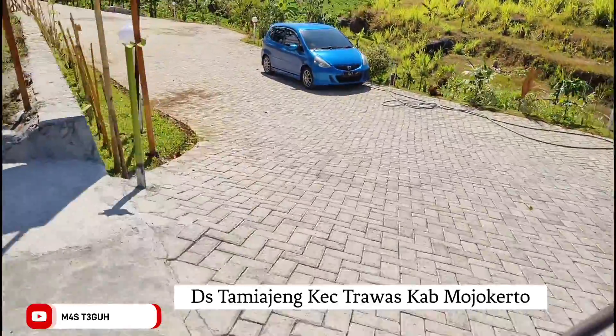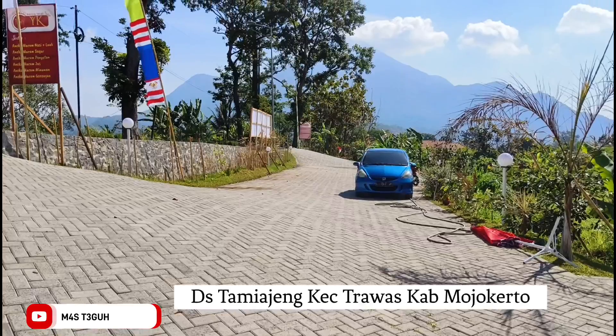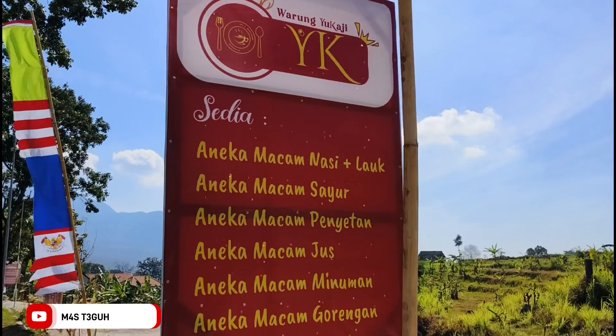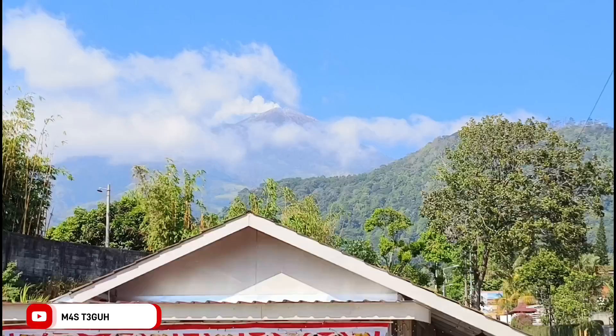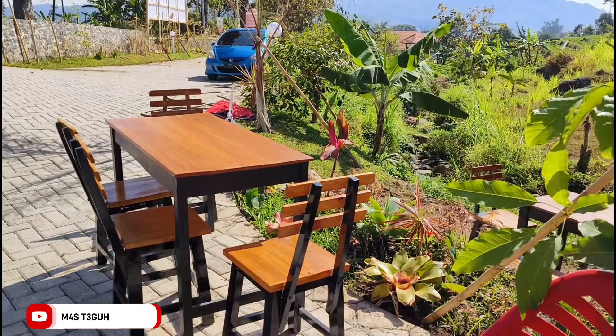Kita sudah sampai, tinggal memarkir kendaraan. Lahan parkirnya luas sekali. Dari area lahan parkir, terlihat view gunung Penanggungan dan juga view gunung Mulirang. Ini menu yang disediakan di kedai ini. Kedai ini bernama Warung Yukaji. Ada menu nasi, jus, gorengan, dan masih banyak lainnya. Di depan berpemandangan gunung Penanggungan, di belakang berpemandangan gunung Mulirang.